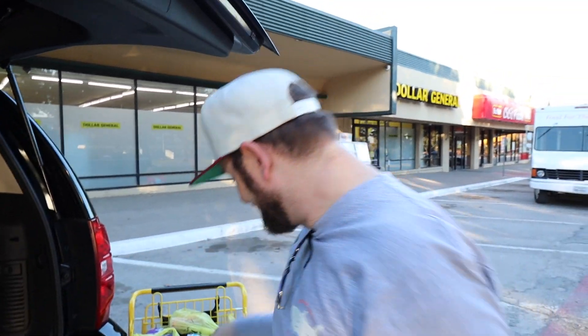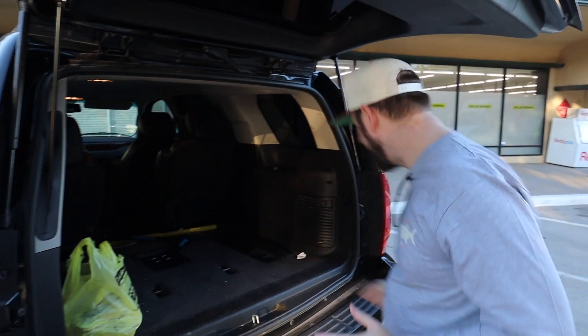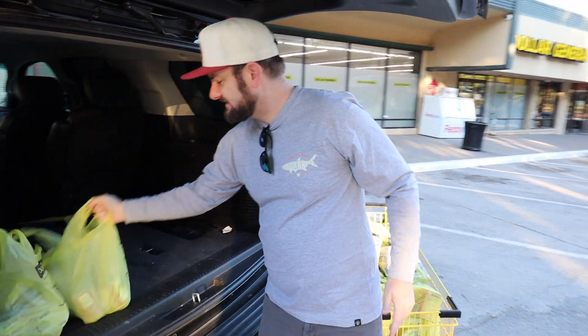I cleaned out my car of all the Christmas stuff — hope you're proud of me. I knew I was going to do this today so I wanted to have room for all of this food. And it is a ton of food, guys.